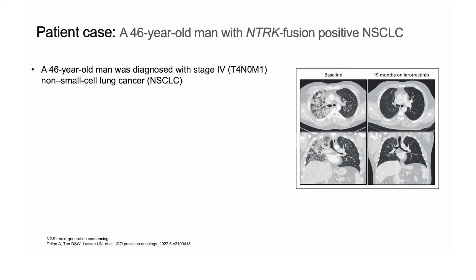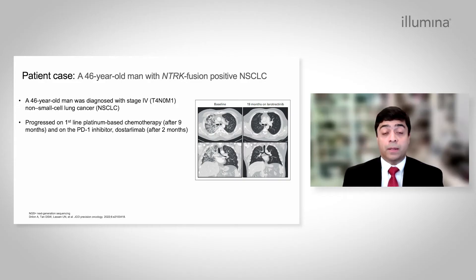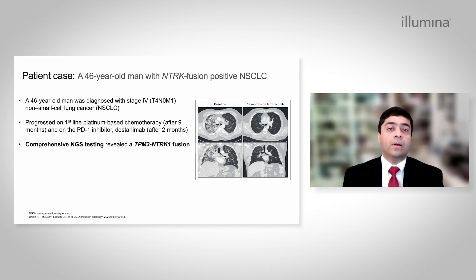This is a 46-year-old man who was diagnosed with stage 4 non-small cell lung cancer. After diagnosis, the patient received first-line platinum-based chemotherapy, unfortunately progressed after nine months of therapy, and then received a PD-1 inhibitor — in this case, immune checkpoint therapy with dostarlimab — but unfortunately progressed after two months of therapy. At this time, a comprehensive next-generation sequencing panel was done, which revealed a TPM3-NTRK1 gene fusion. Based on this finding, the patient was enrolled on an NTRK inhibitor trial, in this case, larotrectinib.